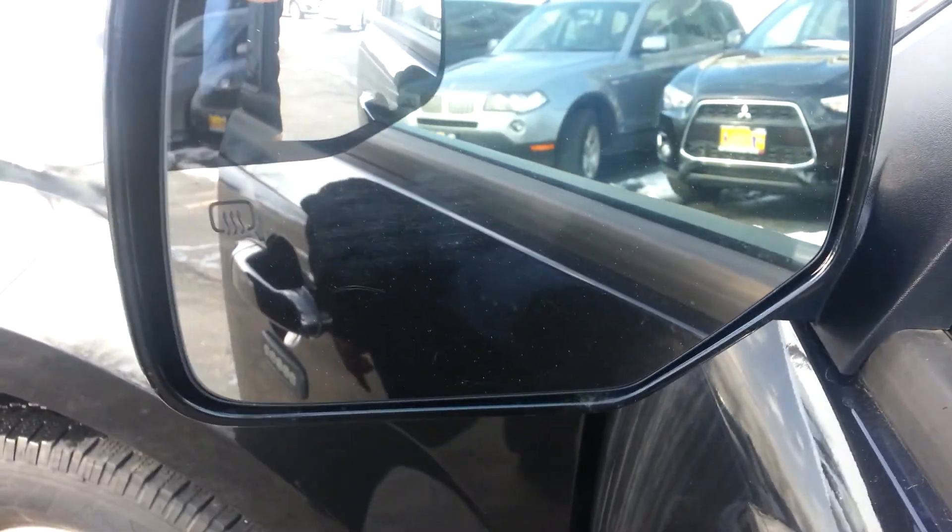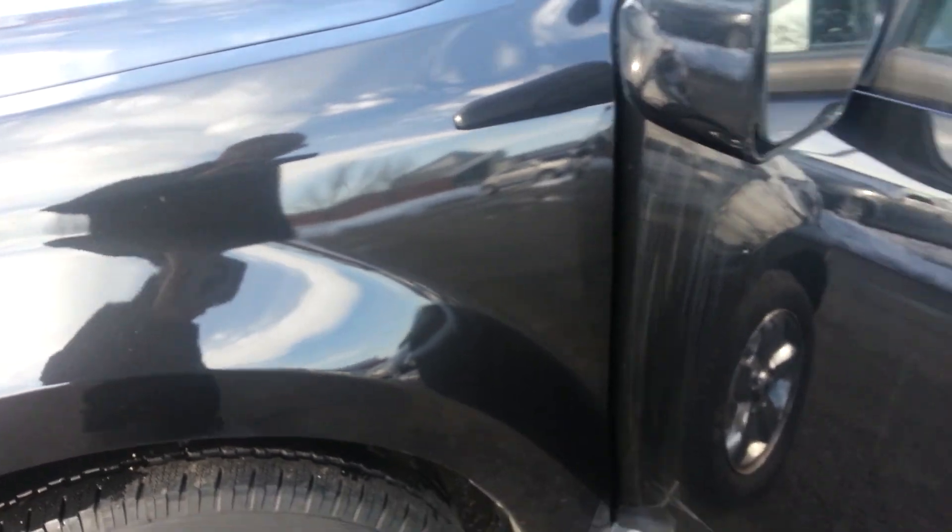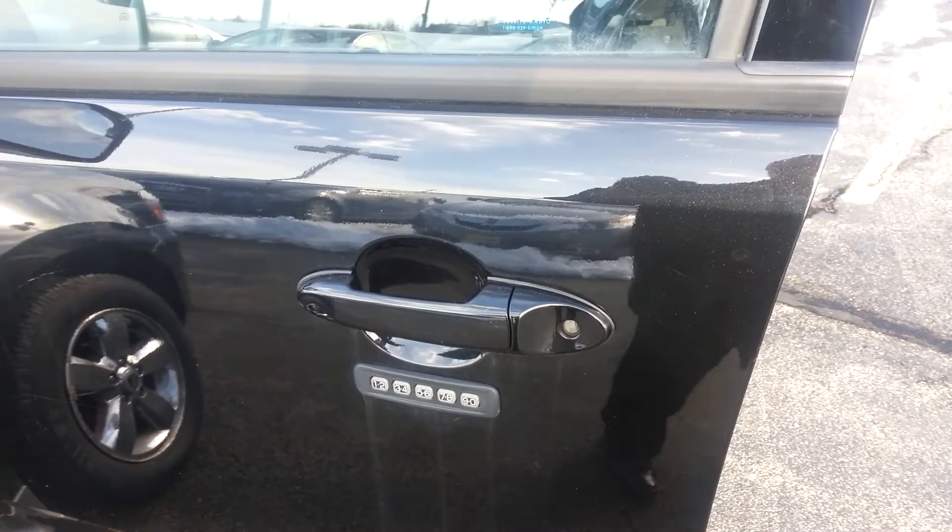You also have heated mirrors, security codes on the doors, and keyless entry.